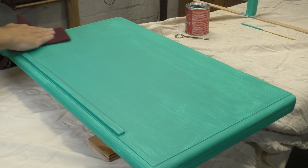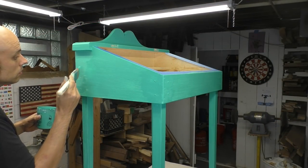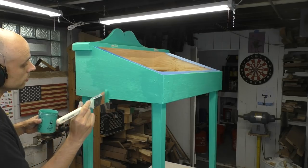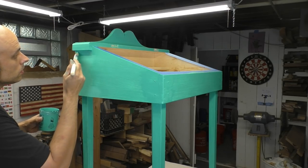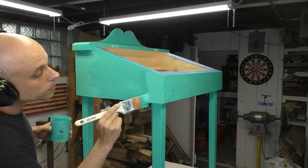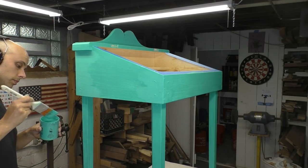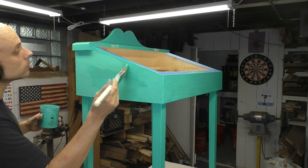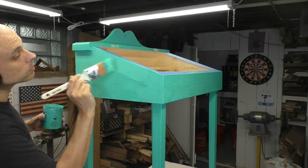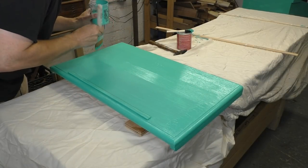I'm going to lightly scuff the surface with a maroon Scotch-Brite pad and then put on the next coat. This time I'm being especially slow and careful — I know this paint is less forgiving than other products I'm used to. I need to be on the lookout for brush marks, drips, and sags. It also dries pretty quickly, so I'm focusing on long even strokes, filling in the edges and then going from one side to the other, trying to keep a continuous wet edge with a little overlap between each stroke.